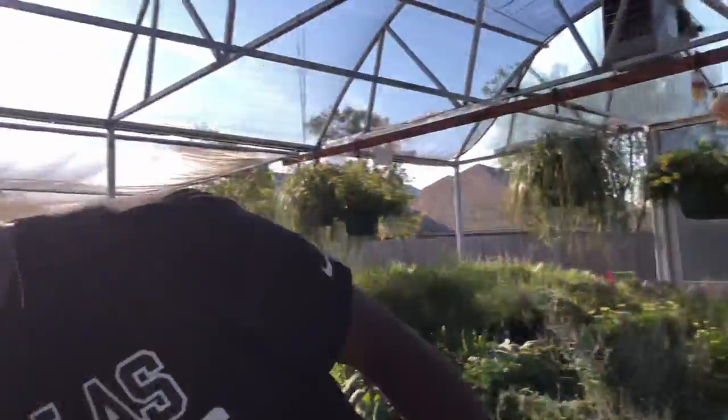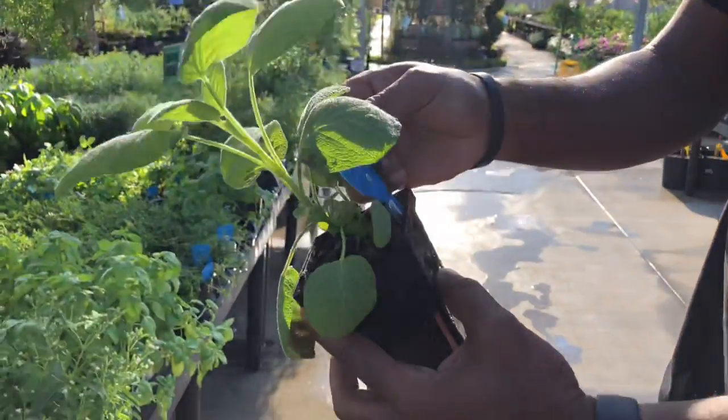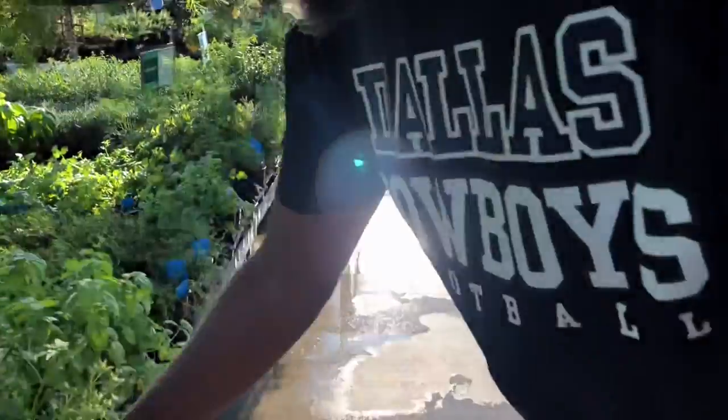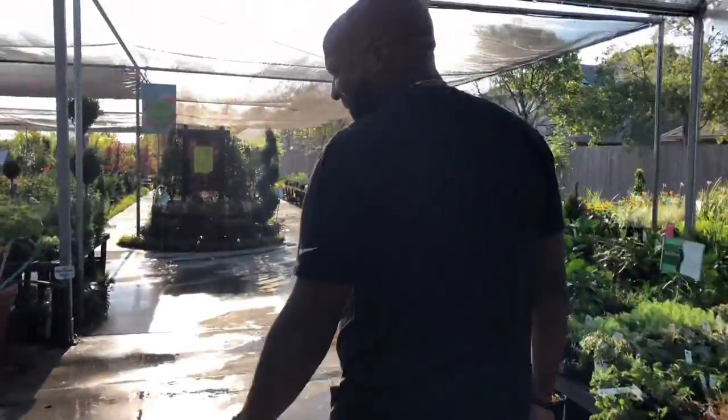Man, that sage has got it going on though. Look at how big that sage is, y'all! It's sage — I can't read the name — Bird something. Okay, that's got it going on.